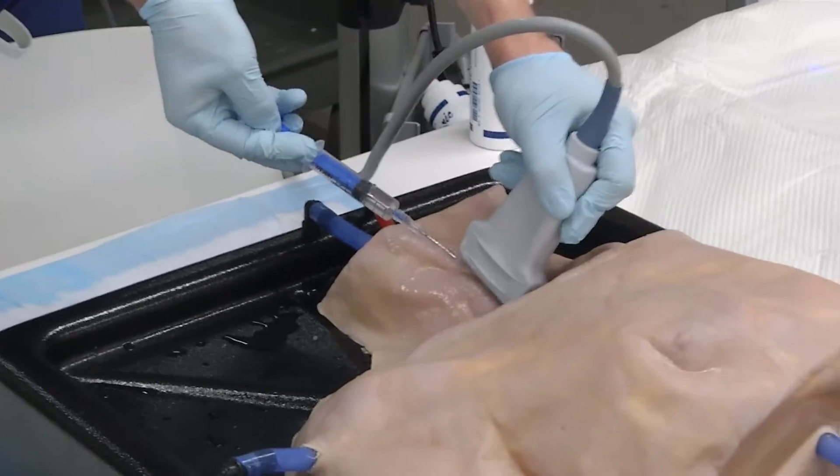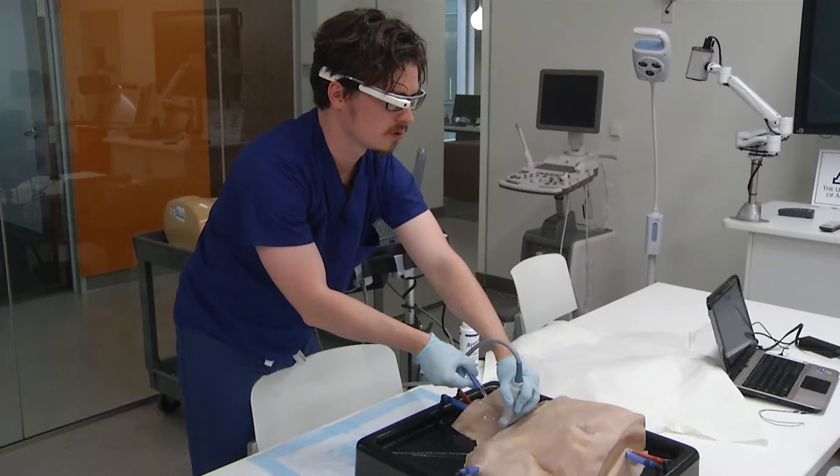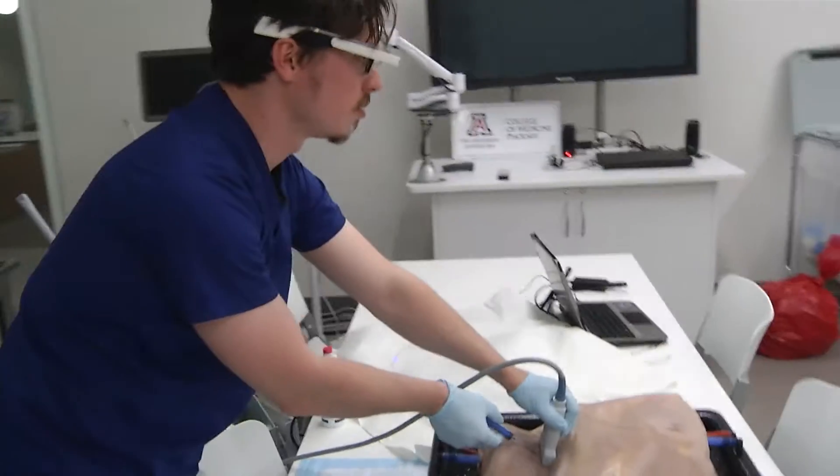We're actively exploring and studying how best to integrate Google Glass into these simulation experiences, making them so much more fruitful and productive in learning. We're catching on a very nice wave of our students doing things and knowing things before they actually do them on patients. Now you take a technology like this and you have a student doing something in the simulation arena, but now you have an assessment tool.